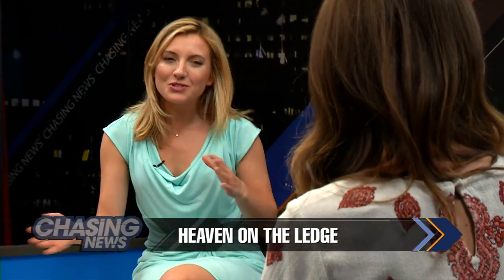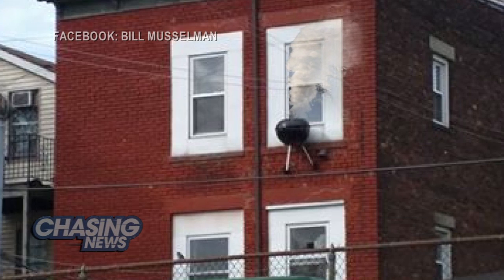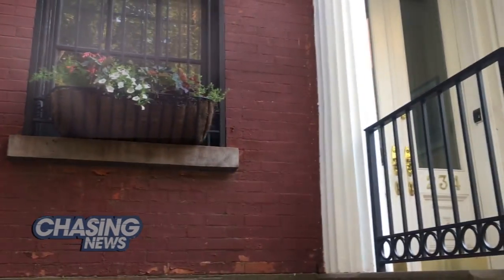I've noticed we've done a lot of stories lately about things hanging out of windows. Today I'm digging into something a little more traditional: window box planters.